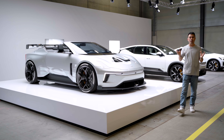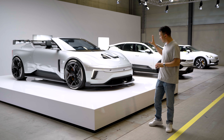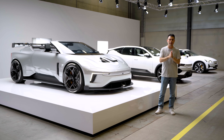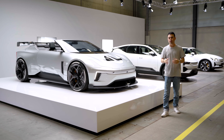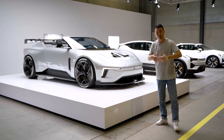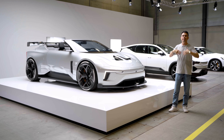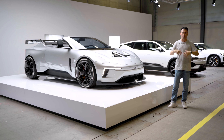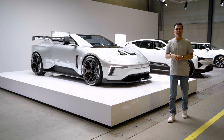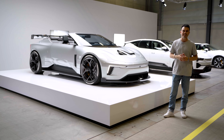Hey guys, Chris here and welcome to Oslo Motor Show. In this video I'm going to show you guys the car we have behind me, which is the Polestar Concept BST. It may look like a Polestar 6, but Polestar told me that it actually isn't. This is not anything going into production — it's a pure concept to showcase their motorsport pedigree. Polestar started as a racing team, and this is going to showcase that. I'm going to give you a full tour on the exterior and interior.